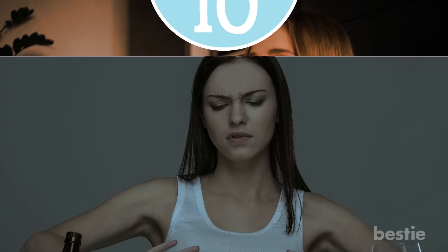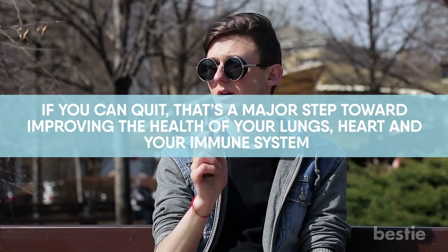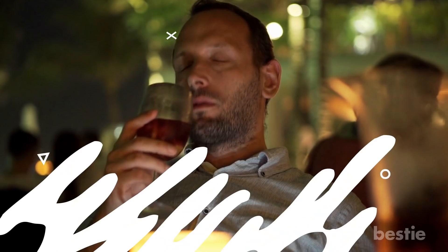Tip 10: Eliminate tobacco and avoid alcohol. Smokers are more likely to have serious respiratory illnesses, and this includes e-cigarettes. If you can quit, that's a major step towards improving the health of your lungs, heart, and your immune system. When it comes to alcohol, it can disrupt your sleep and make it harder for you to exercise and eat healthy. All of this has a negative effect on your immune system, and alcohol has also been linked to several diseases, including cancer.